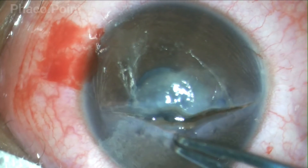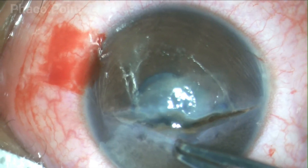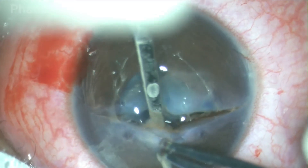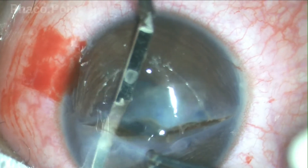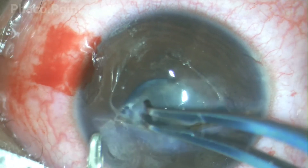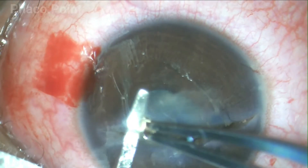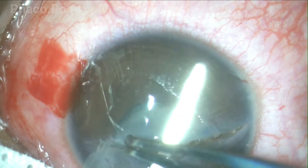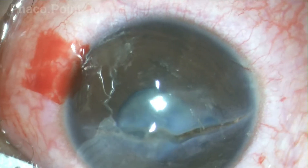Prior to starting the suturing, I just pass an iris repositor once to clear the space between the iris and the cornea. Thus far, we have understood the principles of preparation of the corneal tear prior to suturing it.